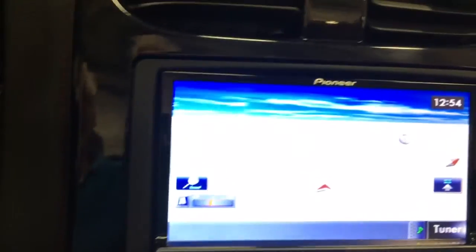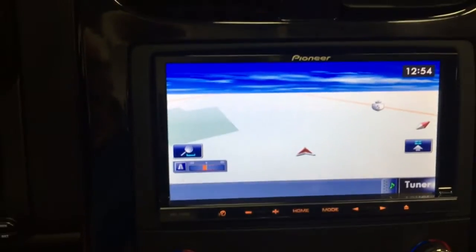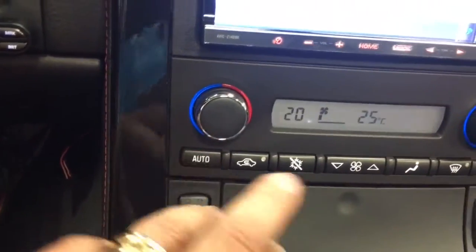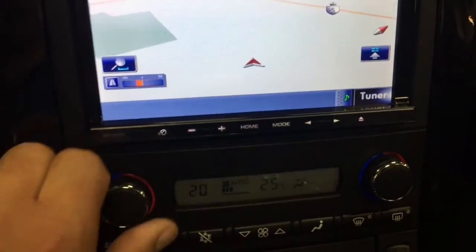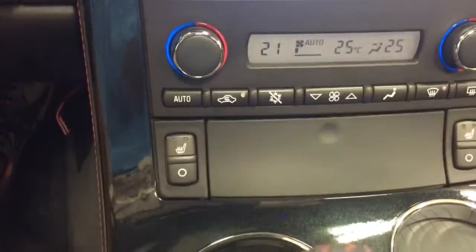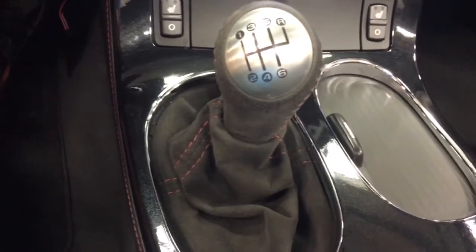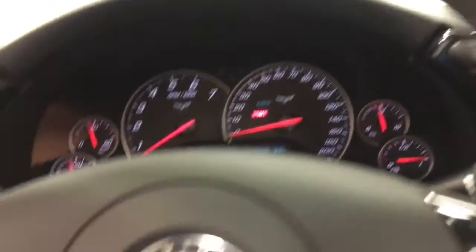We've got navigation as well as an absolutely blow-you-away sound system. There's automatic air conditioning, dual zone on both sides — I can have this side one temperature and the other side a different temperature. Heated seats also, and we've got the six-speed shifter with microfiber suede — nice feel for driving, really very comfortable on the steering wheel.